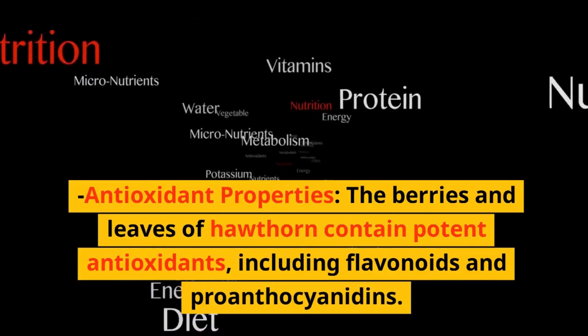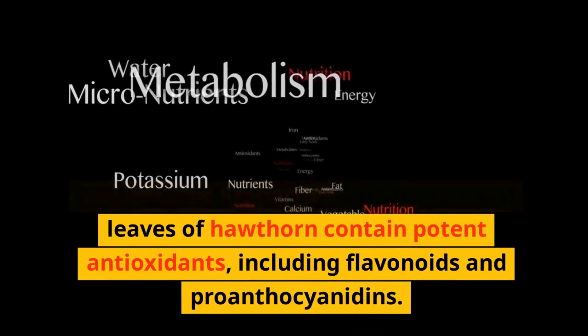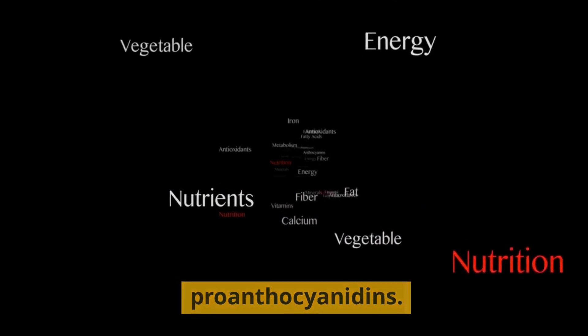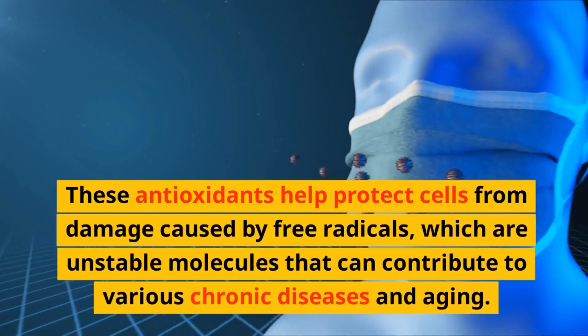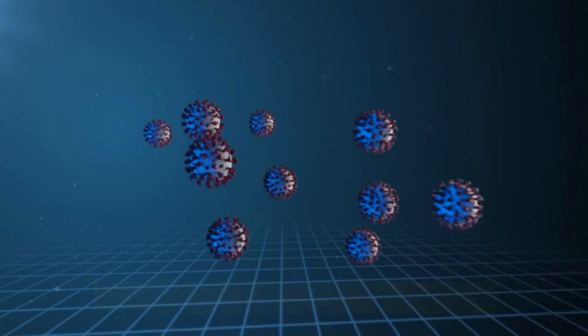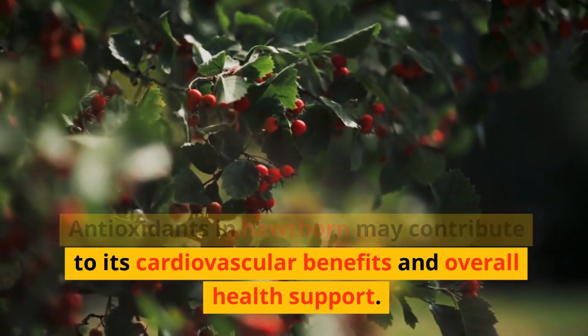Antioxidant properties: The berries and leaves of hawthorn contain potent antioxidants, including flavonoids and proanthocyanidins. These antioxidants help protect cells from damage caused by free radicals, which are unstable molecules that can contribute to various chronic diseases and aging. Antioxidants in hawthorn may contribute to its cardiovascular benefits and overall health support.